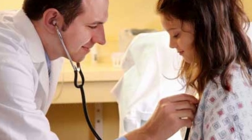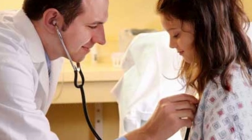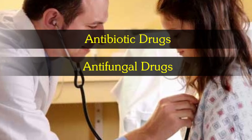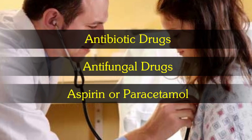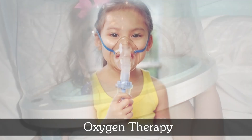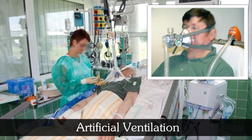What is the mode of treatment? The drugs prescribed depend on the causative microorganism. The drugs may be antibiotic drugs, antifungal drugs, aspirin or paracetamol. Treatment also includes oxygen therapy and may involve artificial ventilation.